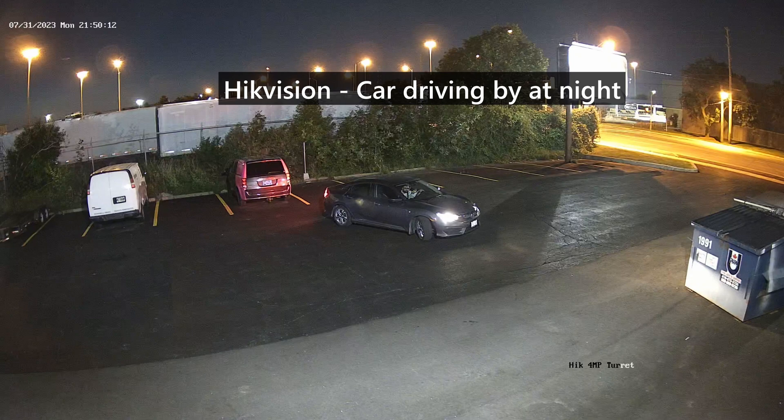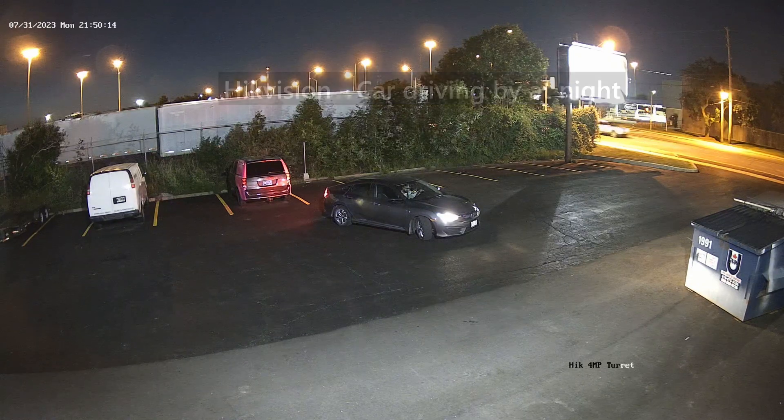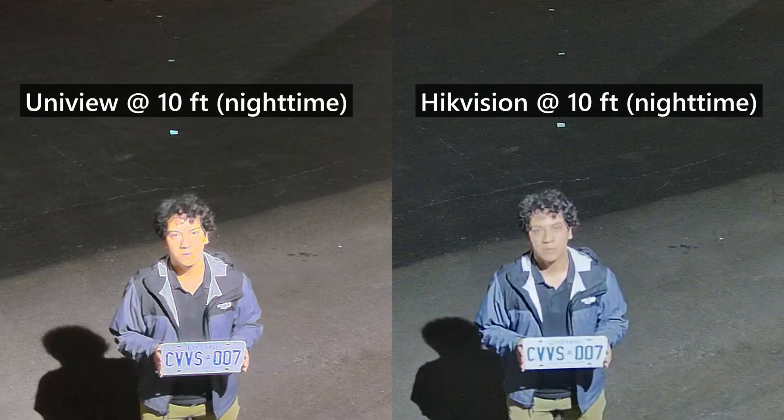Lastly, we tested the license plates at night between the Uniview and Hikvision cameras.